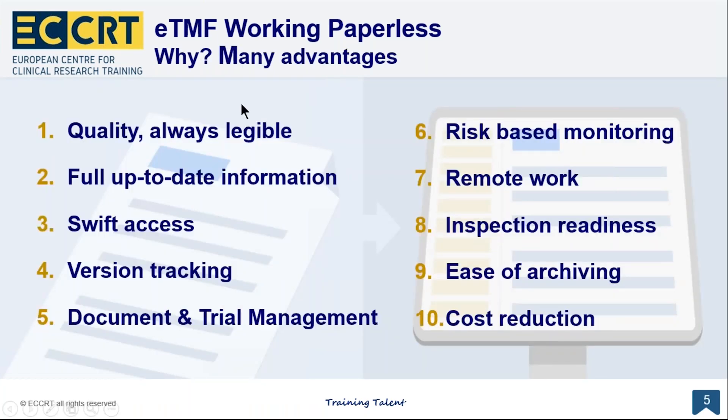Further advantages of working electronically: you have good quality, documents are always legible, you have access to full and up-to-date information, and access is easy. You can track versions easily. Electronic trial master files facilitate management, enable risk-based monitoring, and enable remote work. Documents are immediately inspection ready, archiving is easier, you can avoid some disasters, there is a reduction of cost, and not to mention the eco-friendliness of using less paper.